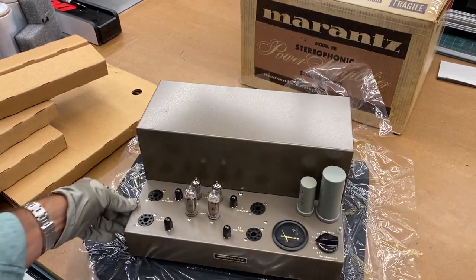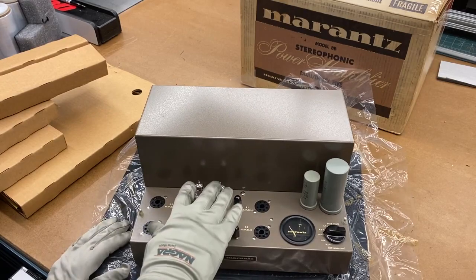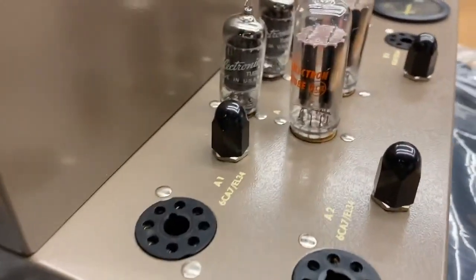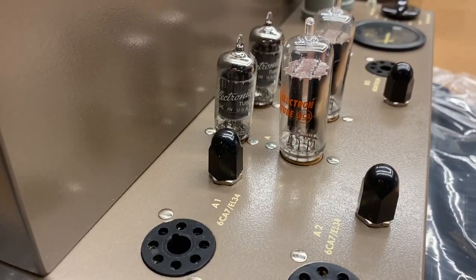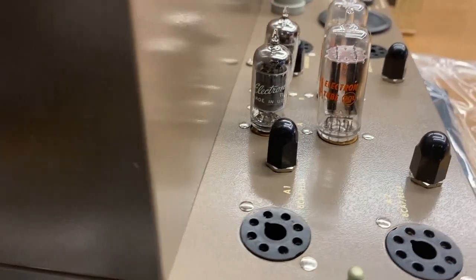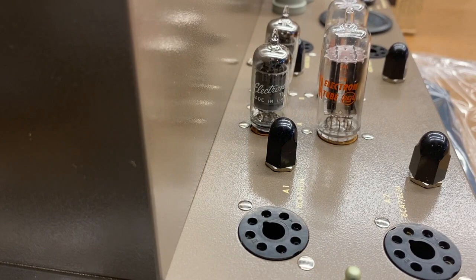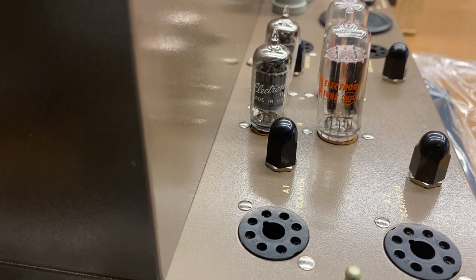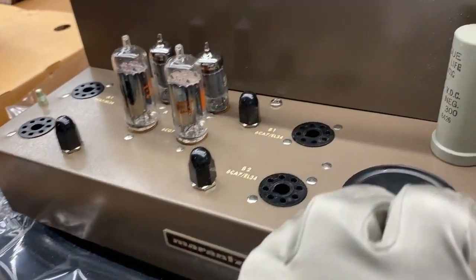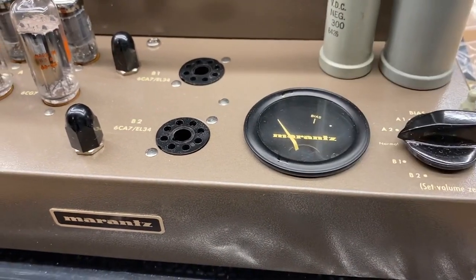Normally you would have some scratches here from having the cage removed, but it's pretty clean. It ships with the first-stage tubes already in place. Those appear to be electronic tubes, USA made — these are rebranded RCAs. And here's the biasing knob, which allows you to bias the EL-34s using this meter as your reference point.